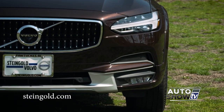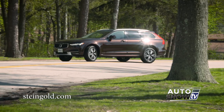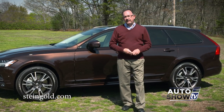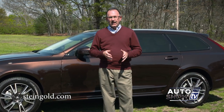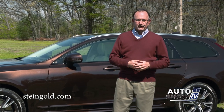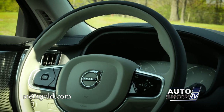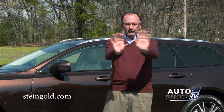Even the headlights are sophisticated. You have the Thor's Hammer daytime running lights, active high beam and active bending lights to help at night when taking corners. The all-new Volvo V90 Cross Country is loaded with safety technology: City Safety helps avoid collisions with automatic braking, Pilot Assist is a lane-keeping feature, blind spot monitors, rear cross traffic detection, rear collision warning, adaptive cruise control, and a head-up display that projects important driver information right on the windshield.